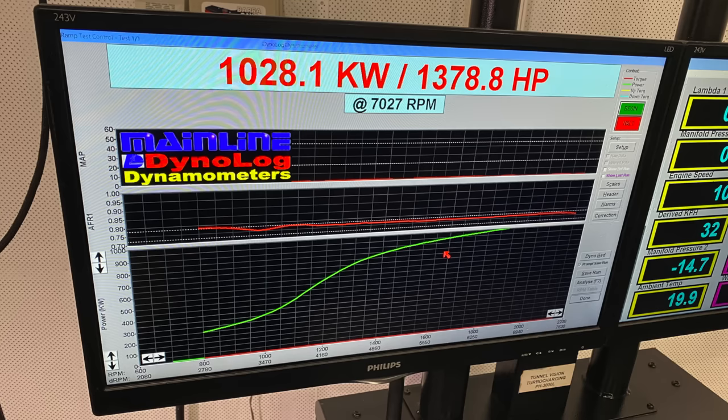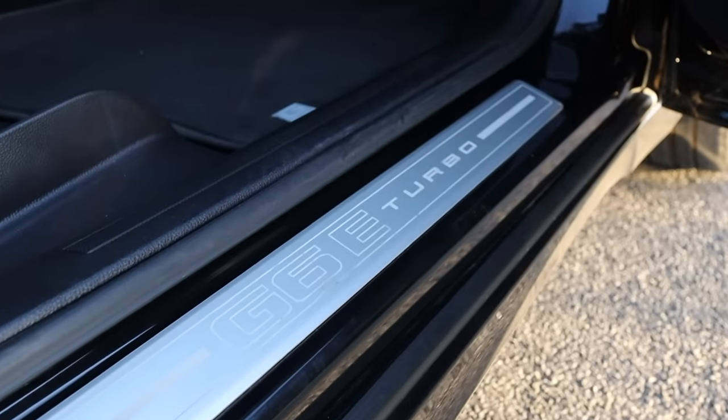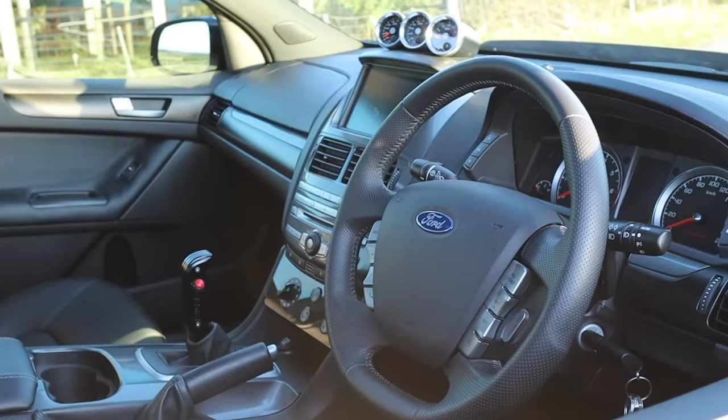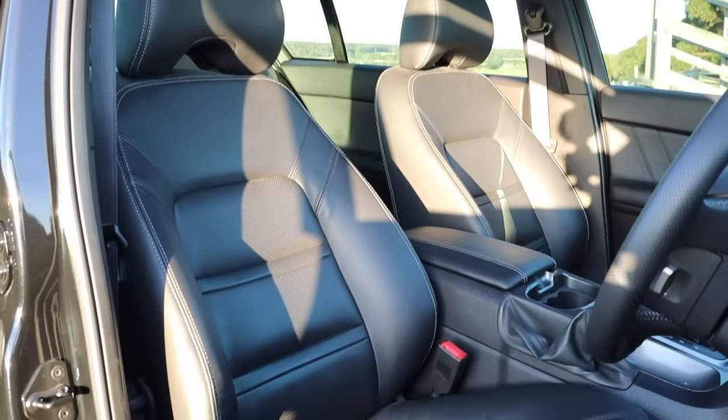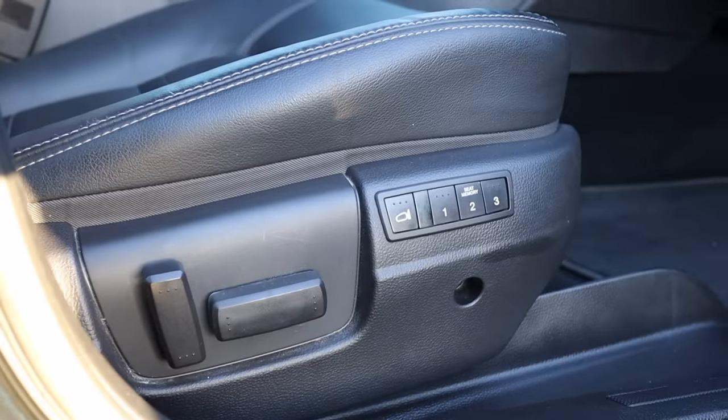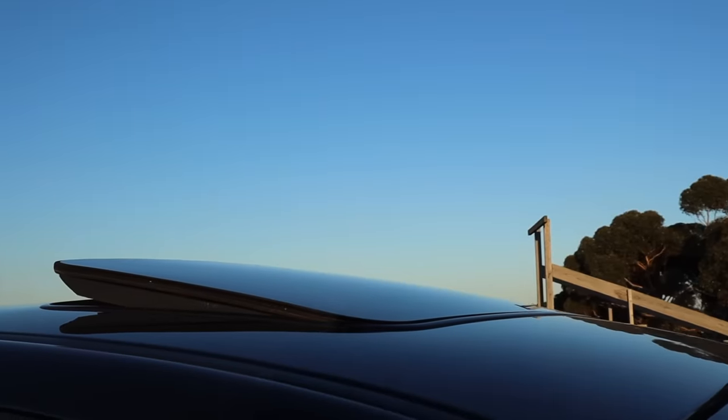It still has air-con and heating, drives like a normal car. This model is a G6E, so you've got luxury all around the interior — leather seats, really comfortable. You wouldn't know that this car has 1,000 kilowatts by sitting inside this cabin. You could really daily this, couldn't you? Yeah, if I wanted, I could daily it — maybe one day.